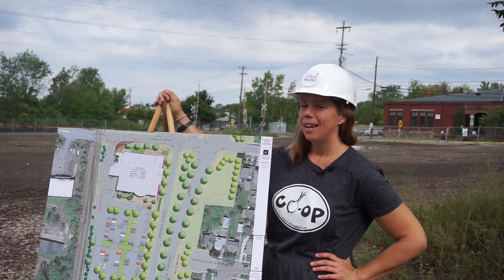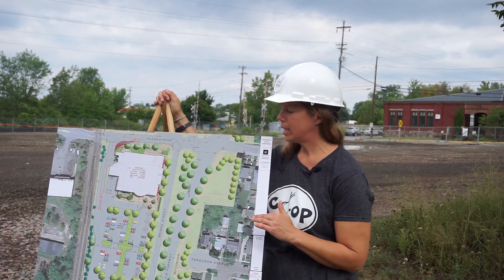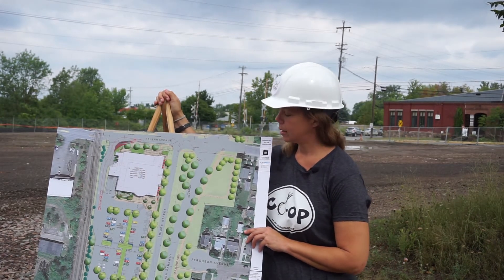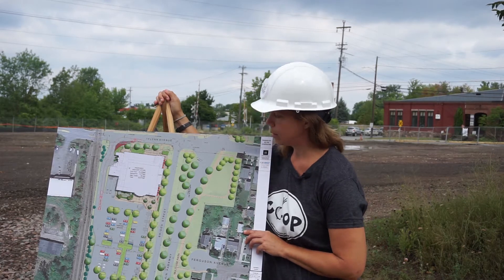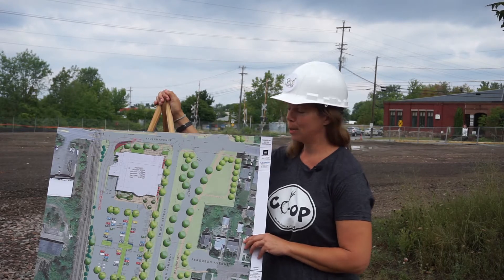Hi, co-op members and supporters. It's Allison Weinhagen, your Director of Community Engagement here. I wanted to share a few updates that we made to our site plan for the South End based on some feedback we received from the Department of Public Works and a number of community engagement sessions we held with area neighbors.